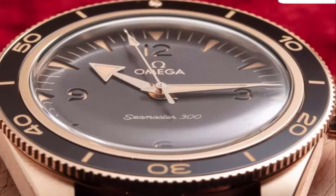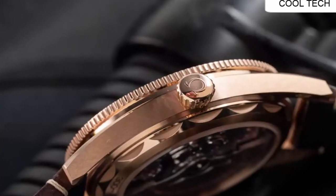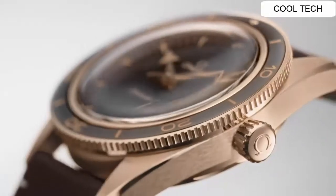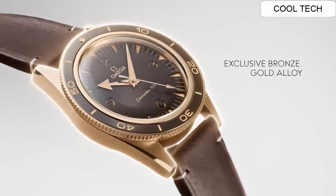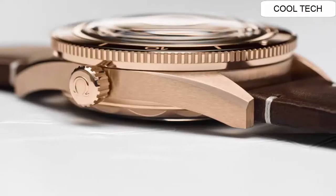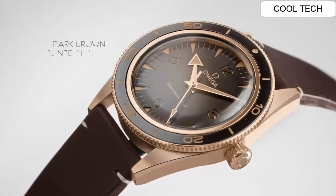This watch is an automatic watch and is Master Chronometer certified. It features a screw-in crown, a transparent case back, and a unidirectional rotating bezel.